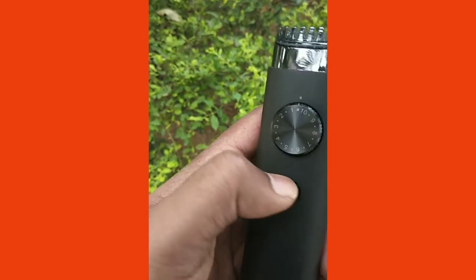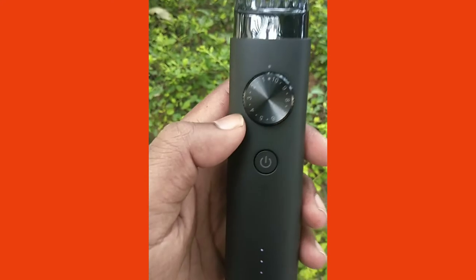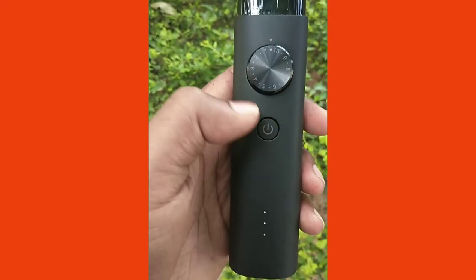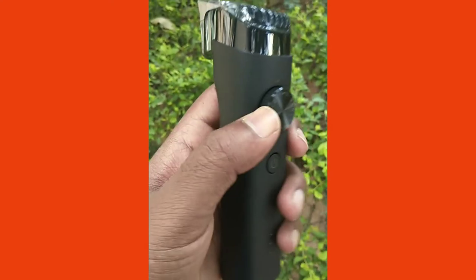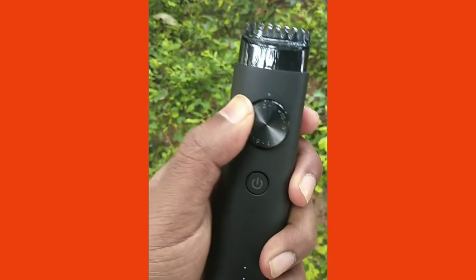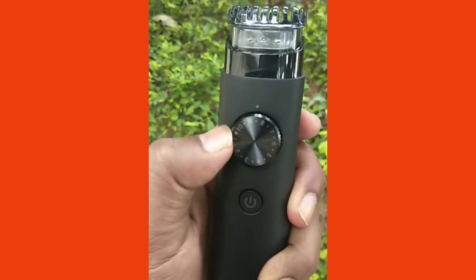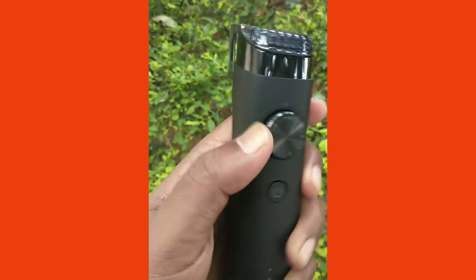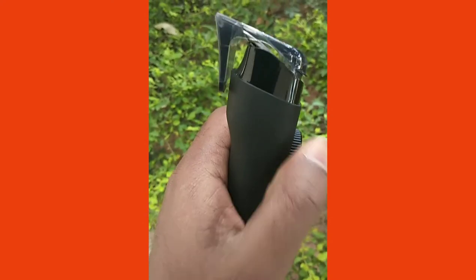The battery is ultra powerful — charging time is about two hours and runtime is 90 minutes. It supports quick charging for instant use, a 5V adapter, and an LED battery indicator. When in a rush, simply plug in the cord and get a clean trim in no time.